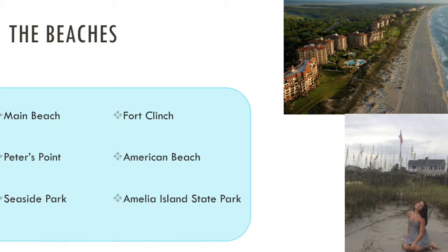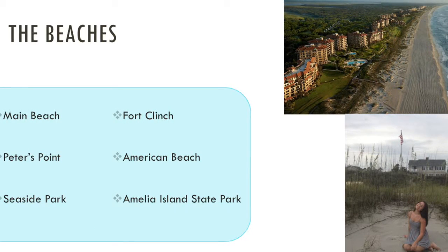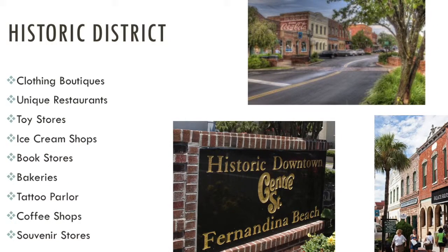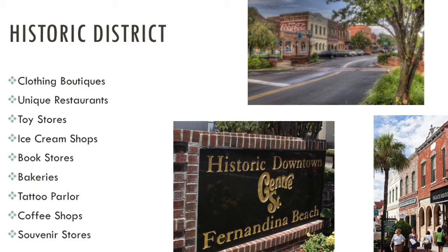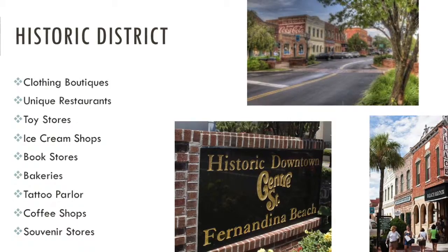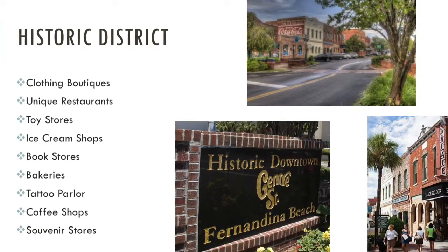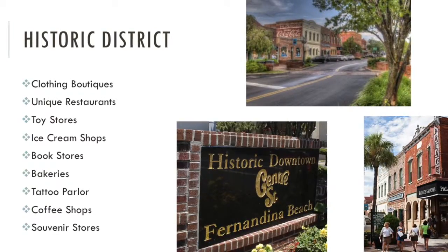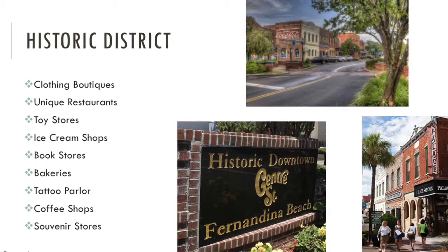Fern and Guinness beaches are one of Florida's best kept secrets and are definitely worth visiting. The historic district is an area located downtown full of places to shop and eat right by the water. Strolling down the sidewalks, you will find clothing boutiques, unique restaurants, toy stores, ice cream shops, bookstores, bakeries, a tattoo parlor, and coffee shops.